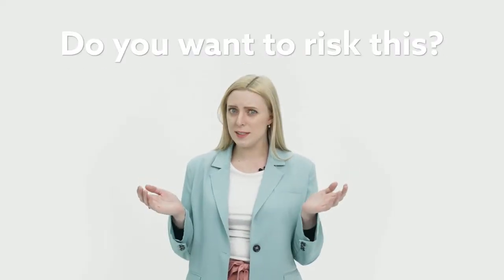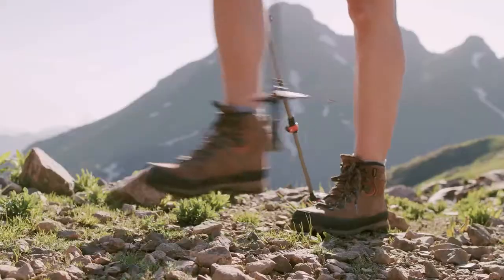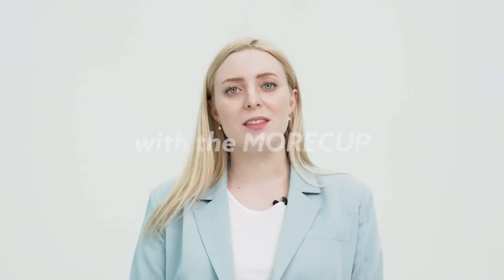Do you want to risk this? Enjoy 365 days of travel, outdoor activities, and extreme sports. Stay away from the monthly nightmare of menstruation with the More Cup.